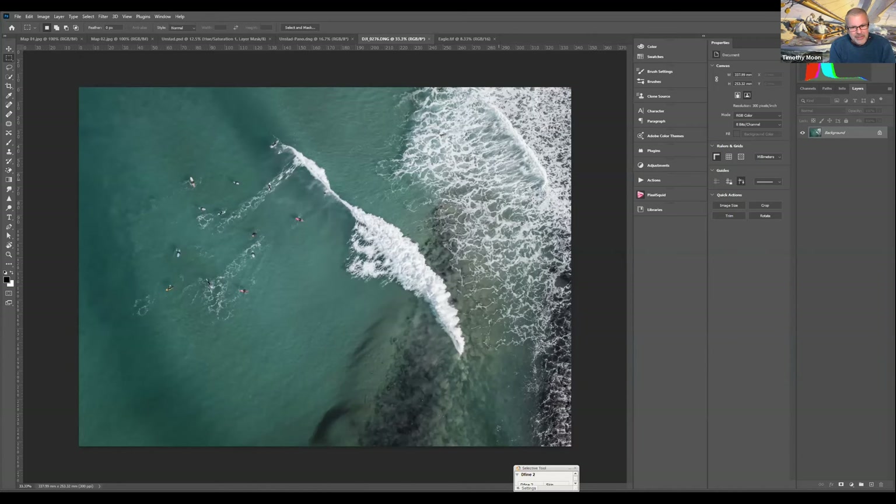I was up the other end of the beach away from the pebbles taking the shot. I'll just switch screens here and we'll go across to Bridge.